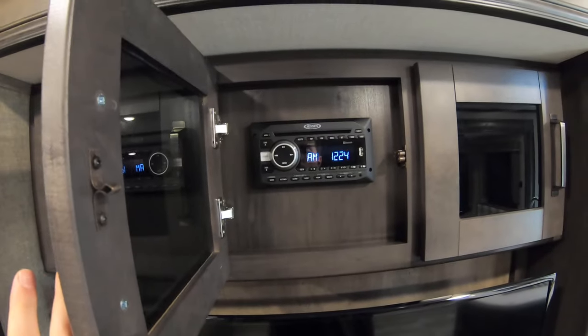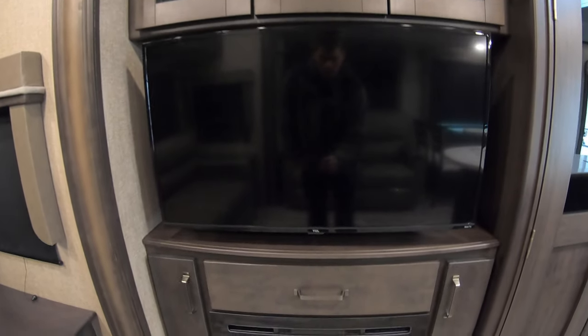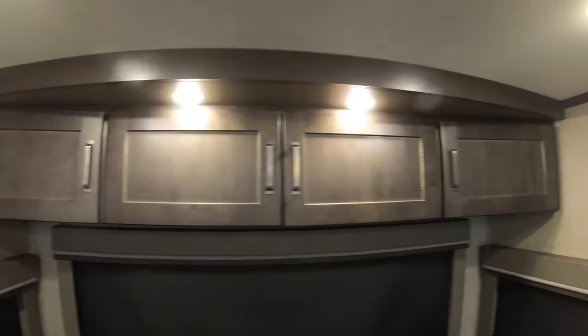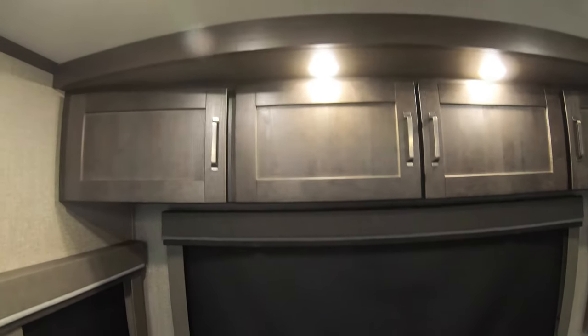Storage up above the TV. There's your radio, which is also Bluetooth — you can sync that to your smartphone. Nice flat screen TV and 5000 BTU fireplace. Overhead cabinets along the back. Nice blackout MCD pull-down shades on all the windows.